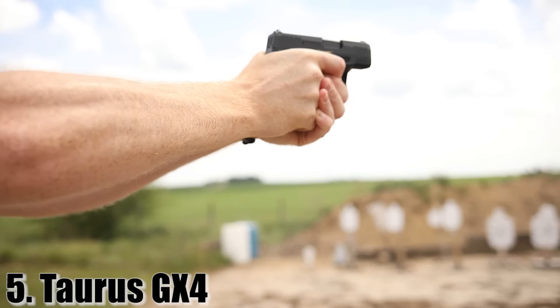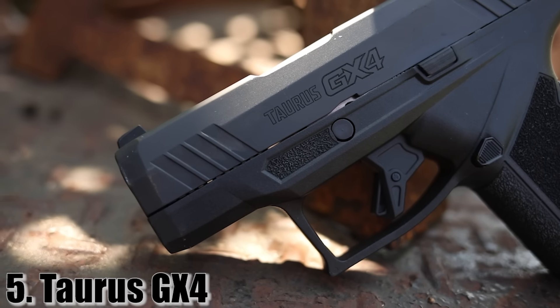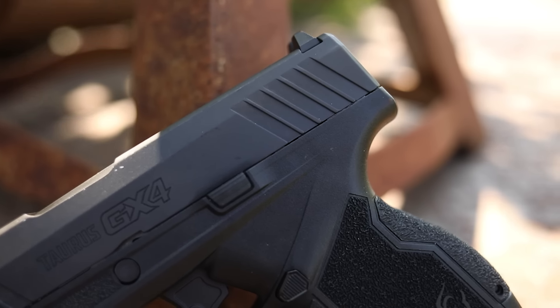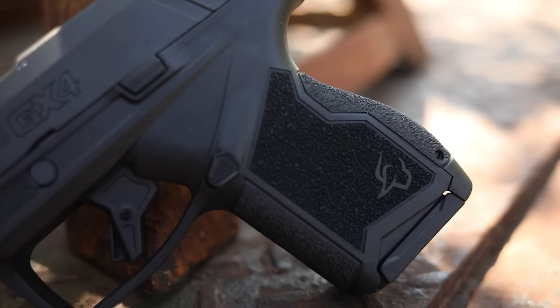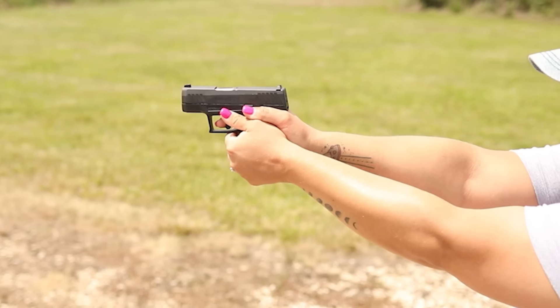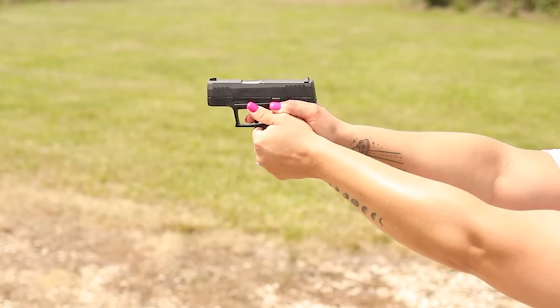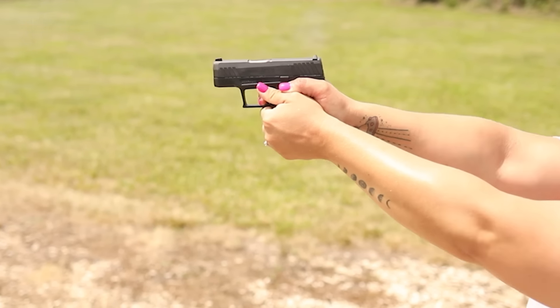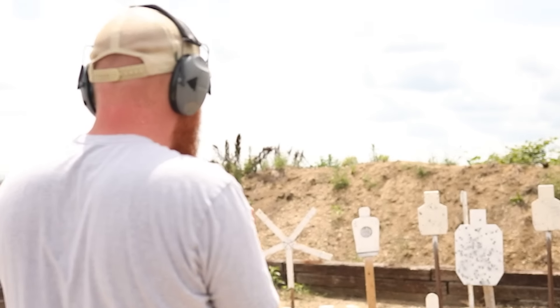At number five is the only gun I don't have here on the table because I did trade it. In all fairness, that is the Taurus GX4. The Taurus GX4 is a good gun for an extremely affordable price. It's a three-inch nine millimeter, striker-fired, polymer-frame pistol designed for concealed carry. It is very small and very lightweight at only 18 ounces unloaded. It comes with two 11-round magazines and two backstraps.